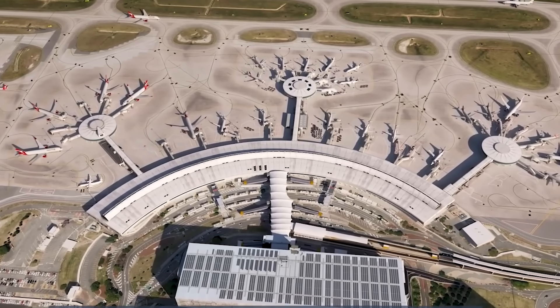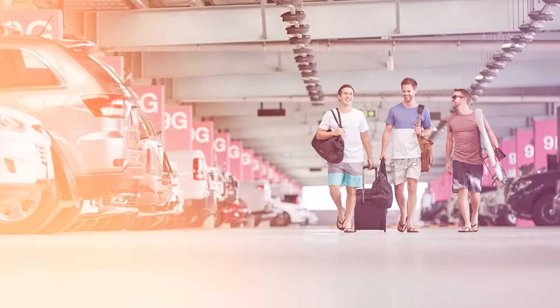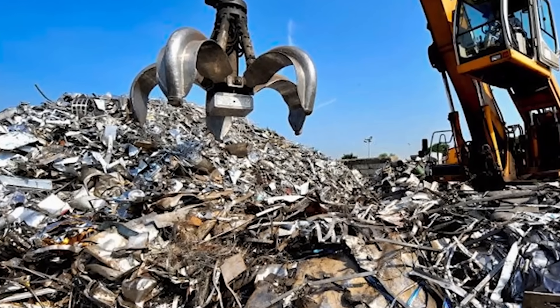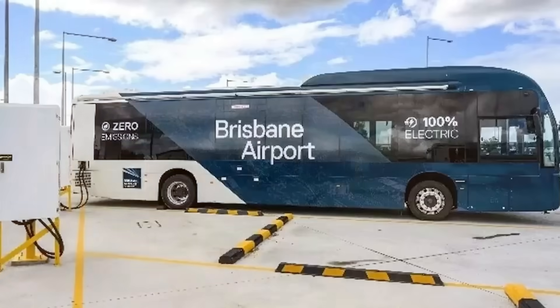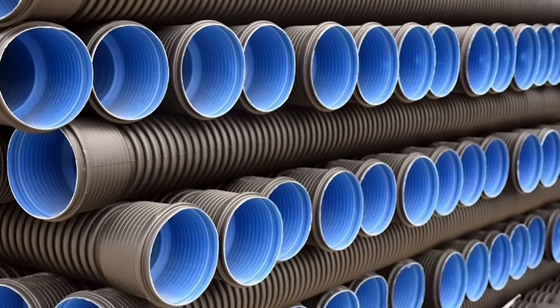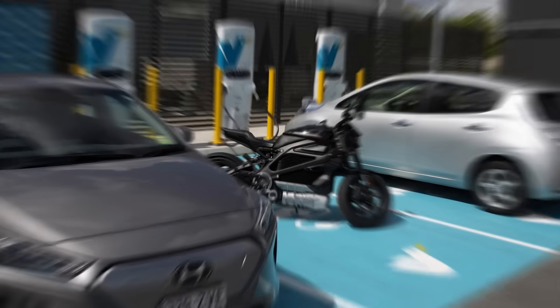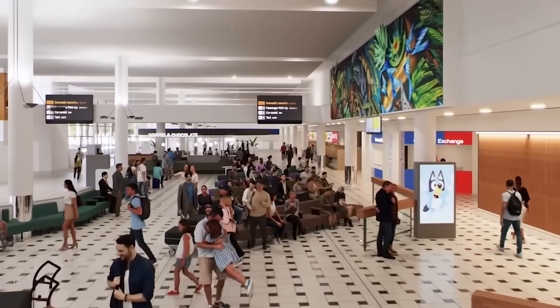The Future BNE programme is also improving how people get to and from the airport. The P2 car park expansion uses sustainable building practices — 85% of the concrete structure made from lower carbon concrete and 100% recycled steel — and includes over 1 megawatt of solar panels. The Air Park budget-friendly parking is also being expanded with another 1,700 new car parks, reusing recycled asphalt, low-carbon concrete, and plastic drainage pipes. Brisbane Airport is the first in Australia to install a common-use charging system for electric ground support vehicles on the airfield, with 35 chargers currently working and plans to expand to over 100 chargers by 2026.